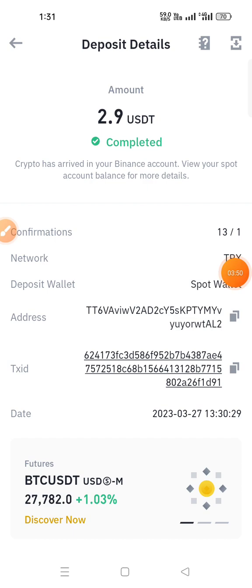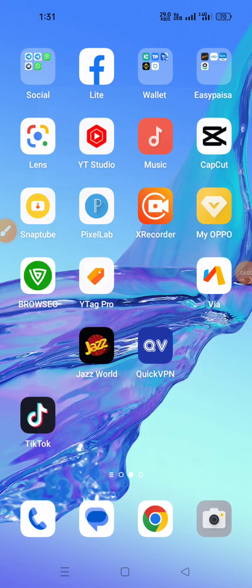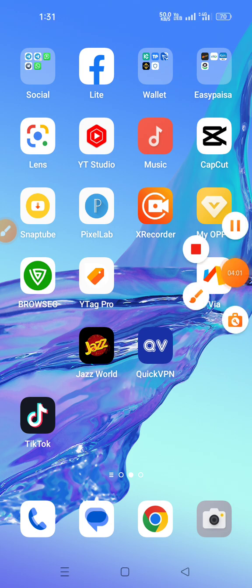You can see here that I received my withdrawal of 2.9 USDT yesterday. If you want more videos like this, please subscribe to our channel, press the bell icon, and like the video for more updates. Thank you for watching.